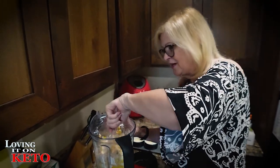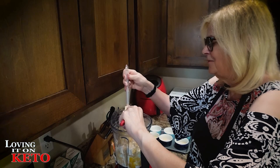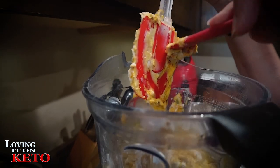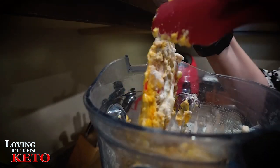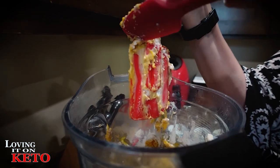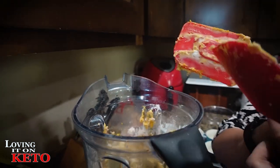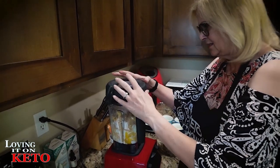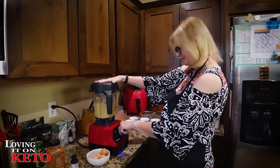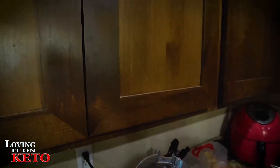I just want to get this a little bit incorporated. Let's blend this up on low — just get this going here. This is thick and there's stuff you have to scrape off the sides to make sure everything gets incorporated.